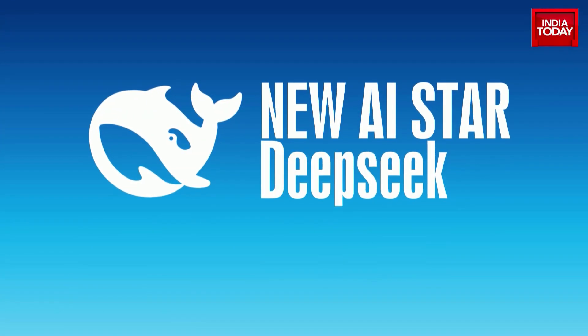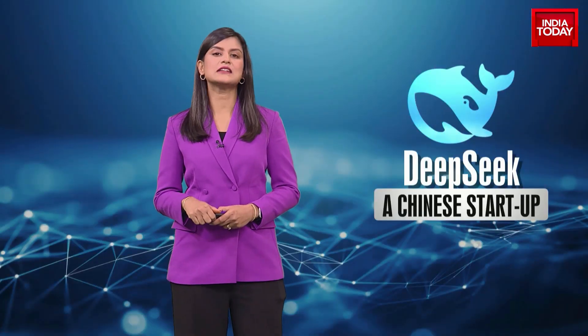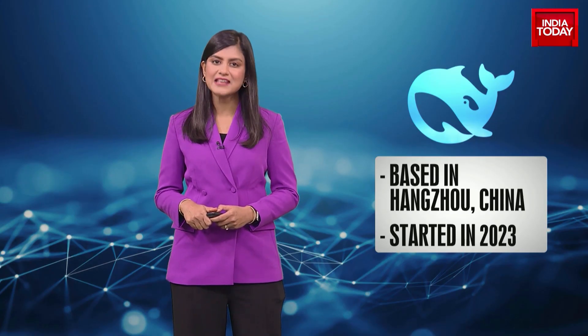There's a new AI star on the block — DeepSeek — that's upstaging ChatGPT. So let's tell you all about DeepSeek and why it's got the world talking. DeepSeek is a Chinese startup based in Hangzhou that was started in 2023. The company released an AI model with the same name, DeepSeek, that's rattled the world.